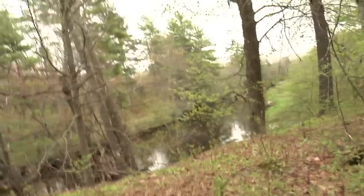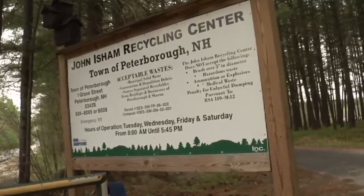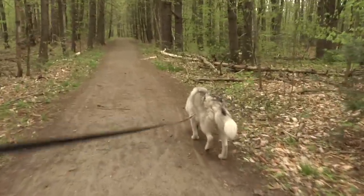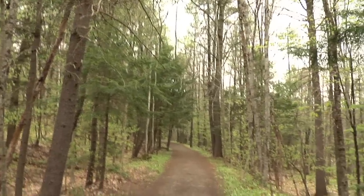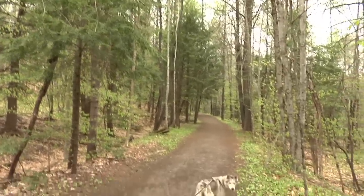Heading north, the trail glances by the Contoocook River and passes the recycling center and Sanitation Lane. According to trail maps, the end is one-tenth of a mile beyond Sanitation Lane. However, this trail obviously goes further than that. I'm not really sure what's that way or what parking you could find, but feel free to go and explore it.